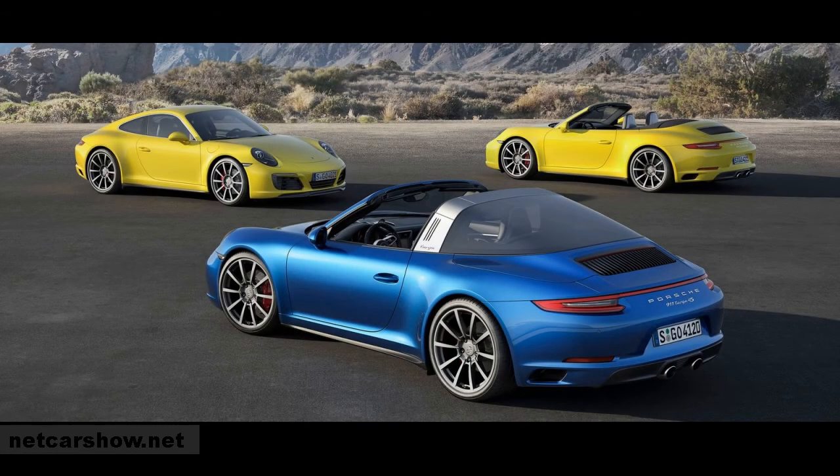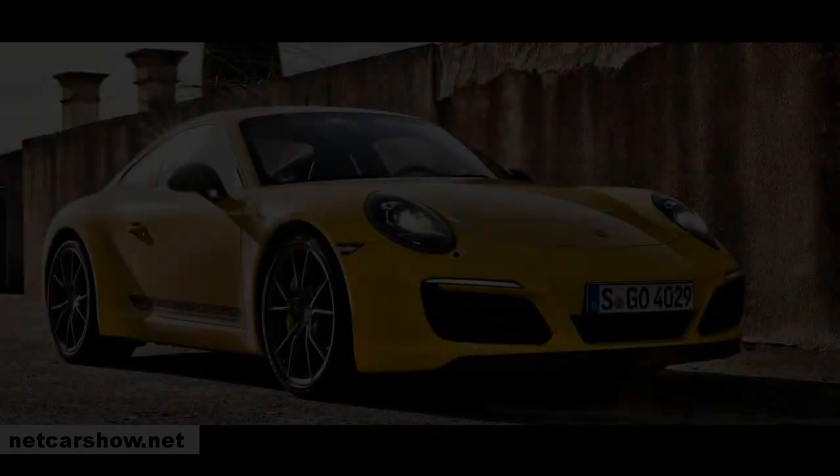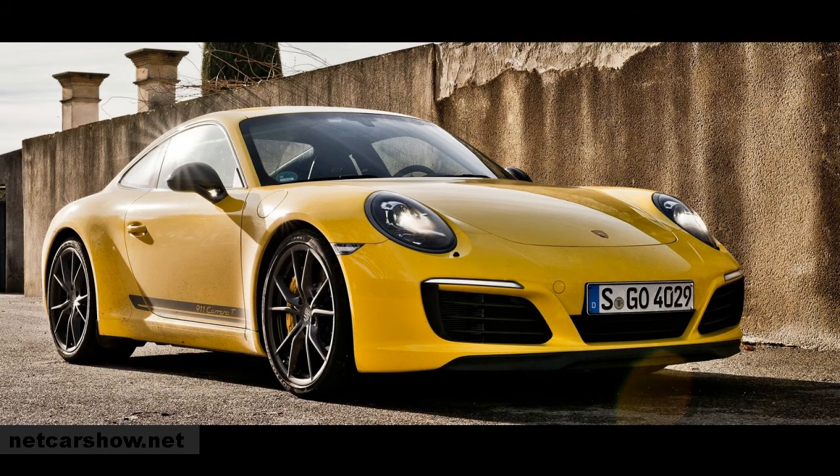The 991 was offered in the well-known body shapes, whereas the Targa has gone back to the use of a silver roll bar as used up to the 964, which makes it easy to recognize. The glass panel over the passengers doesn't have to be lifted manually but is automatically stored beneath the rear glass by a mechanical system. In the 991.2 cycle, another variant called the Carrera T saw the light of day — T standing for touring, representing a car pointed towards the more pure driving-oriented customers, incorporating weight-reducing measures, a rear axle steering system and a manual transmission.